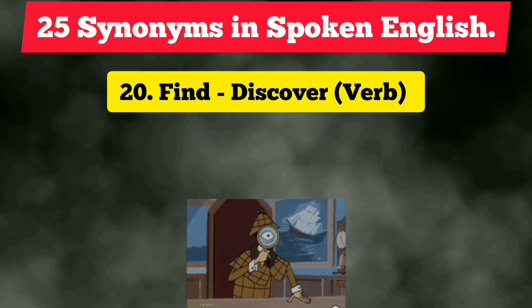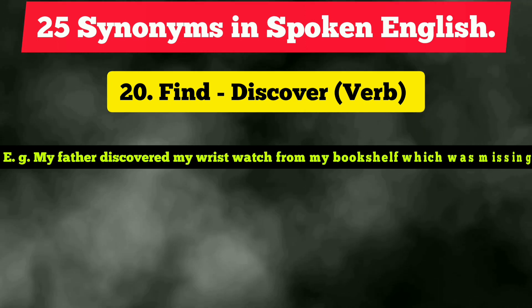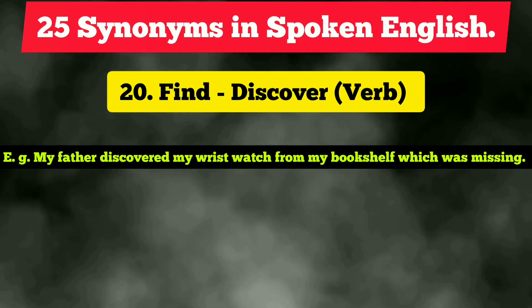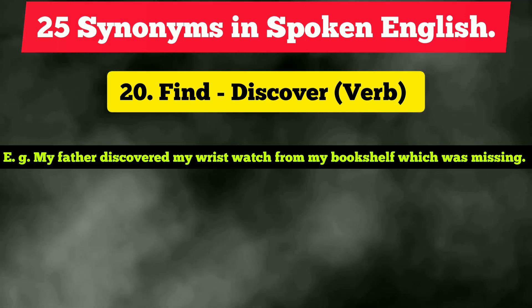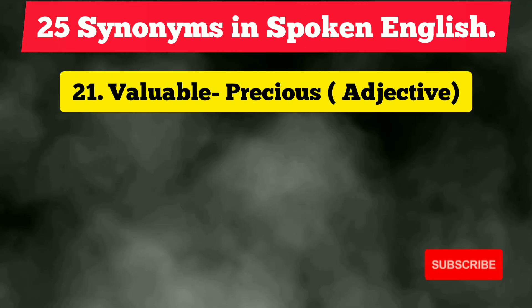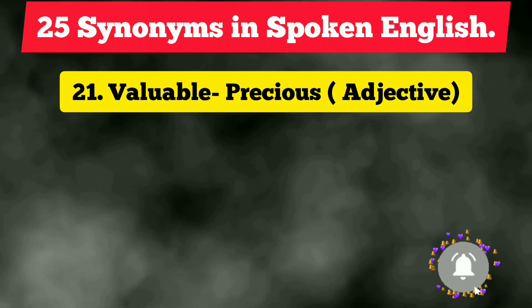The twentieth vocabulary is 'find,' and the synonym is 'discover,' which is also a verb. Example: 'My father discovered my wristwatch from my bookshelf, which was missing.' Up next, the twenty-first vocabulary is 'valuable,' and instead we can use the word 'precious.'